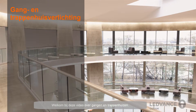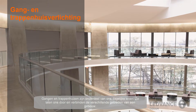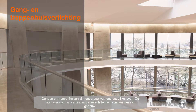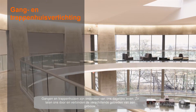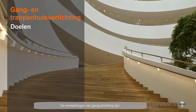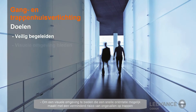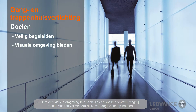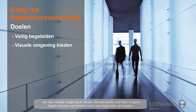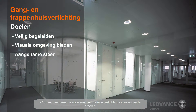Welcome to this video on corridor and stairwell lighting. Corridors and stairwells are part of our everyday life — they allow us to pass through and connect to different areas of a building. The goals of corridor lighting are to guide occupants safely around the building, to provide a visual environment that enables quick orientation with reduced risks of accidents on stairs, and to create a pleasant atmosphere with decorative light solutions.